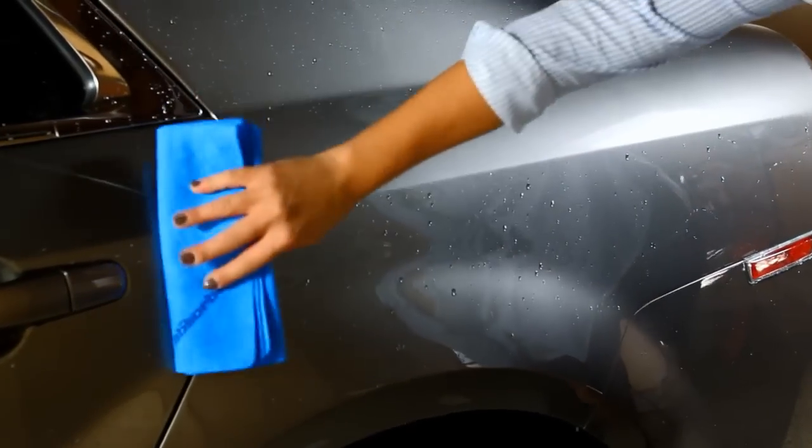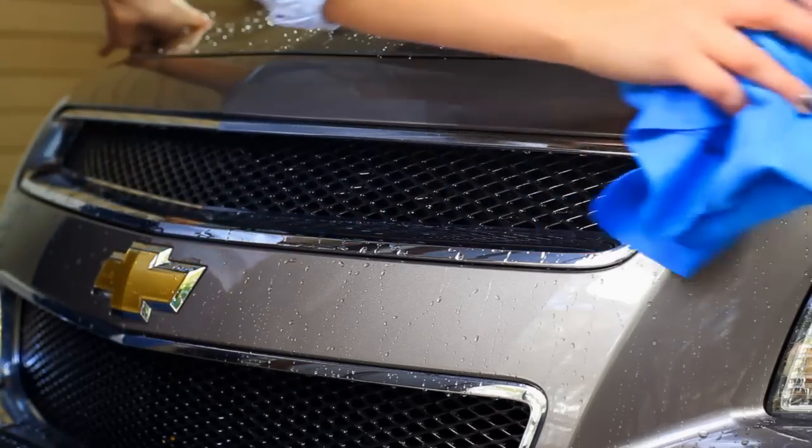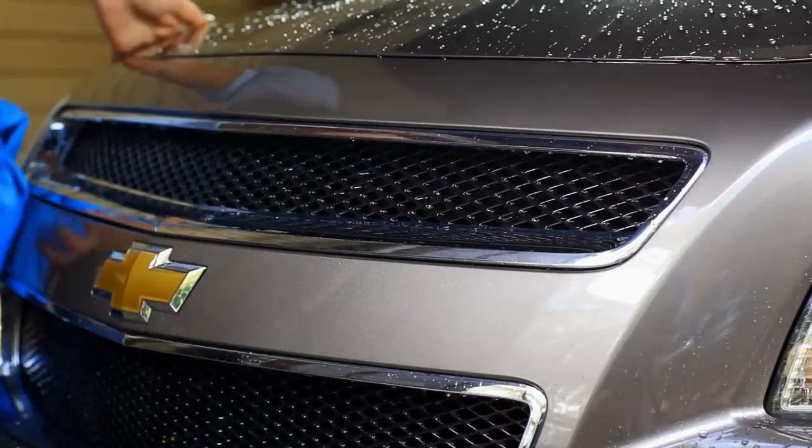The Absorber is unharmed by grease, oil, and solvents, and it is not affected by soaps or detergents, which is why it lasts for years.